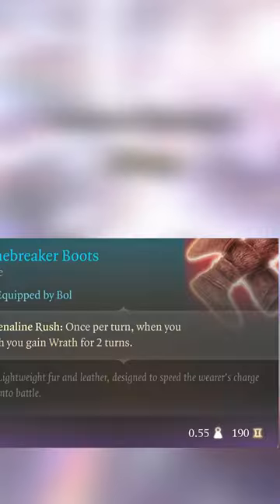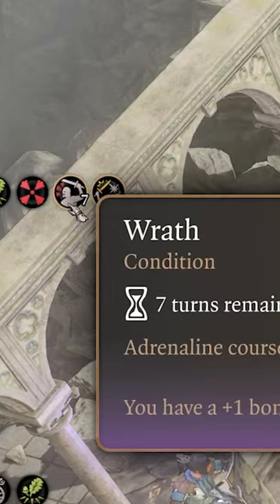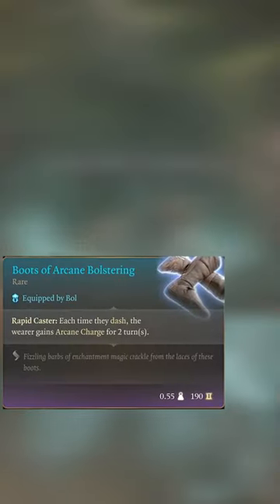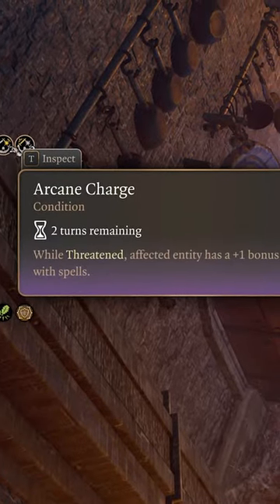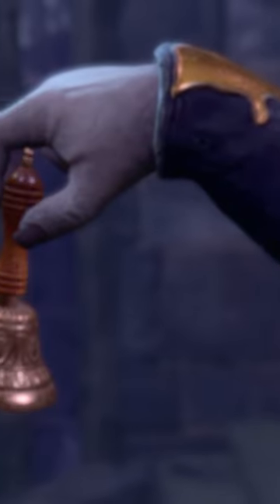This is particularly broken on Line Breaker Boots, because you can use the bell repeatedly to max out your stacks of Wrath, which increases your melee damage with each stack. Or, even better, use the bell with the Boots of Arcane Bolstering for arcane charges, which makes you deal bonus damage equal to your proficiency bonus on each source of damage you deal. You can be given the Summon Golem Belt from Balthazar in the—